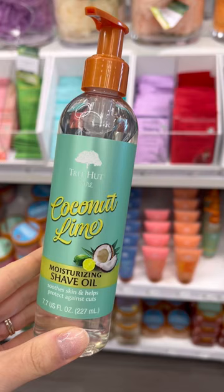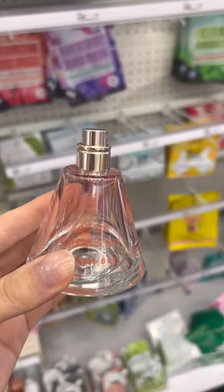Target now has a really good range of fragrances, but by far the best one is Good Chemistry Queen Bee. This smells so expensive.